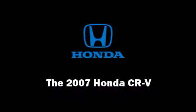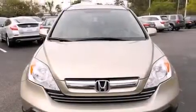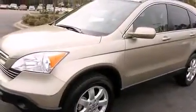The 2007 Honda CR-V. Under the hood, you'll find a four-cylinder engine with more than 150 horsepower, providing a smooth and predictable driving experience.